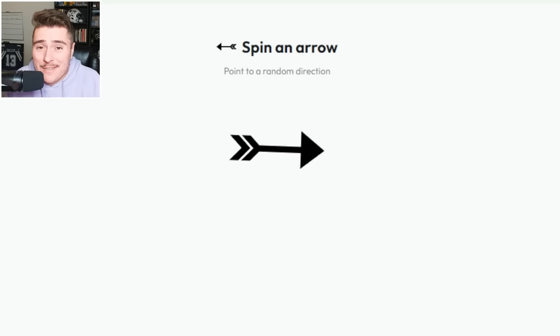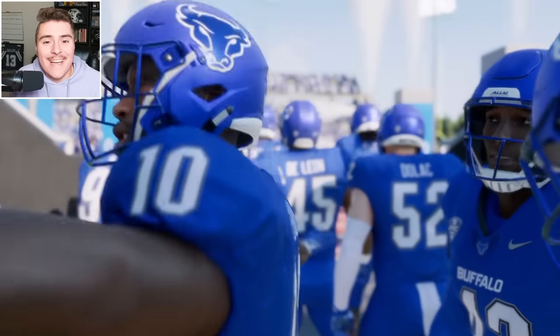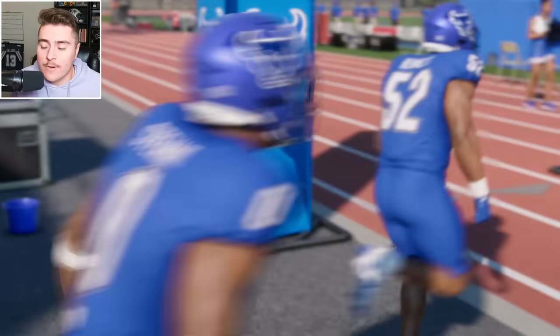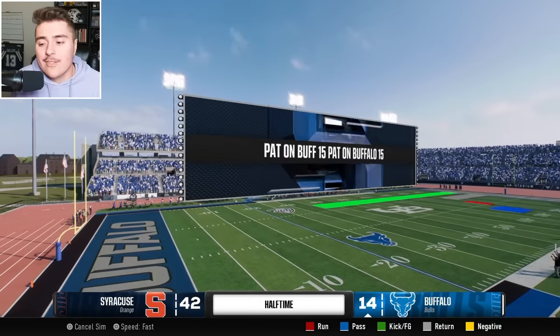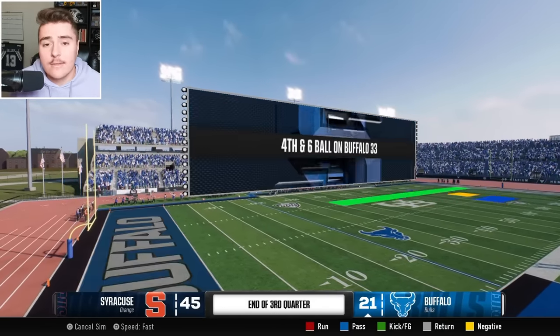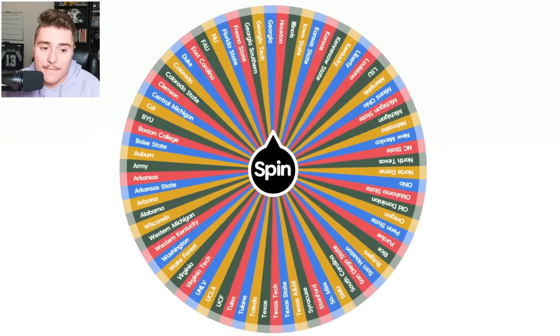Buffalo, you kind of know what you're getting — you need to wish them luck against Syracuse. Ohio State got knocked out, but transfer QB Kyle McCord is at the helm for Syracuse. Will he keep his team's dream alive against Buffalo? Let me just answer that now: yes sir, 42 to 21. They came in and took care of business — back like we never left.